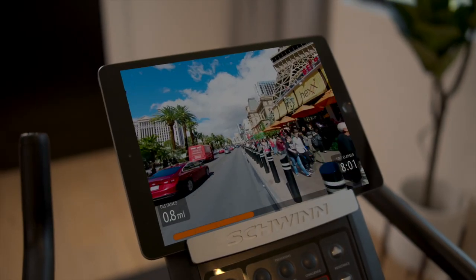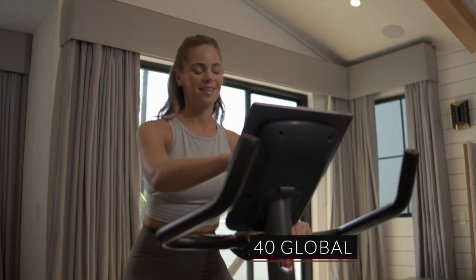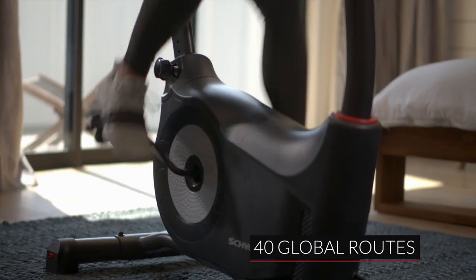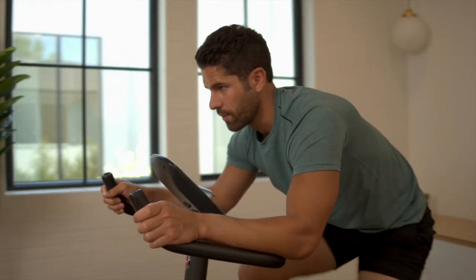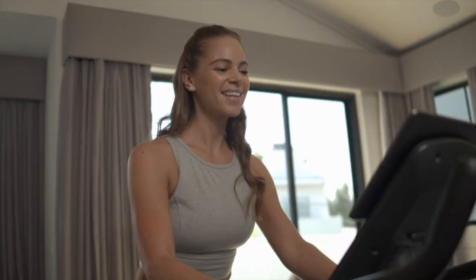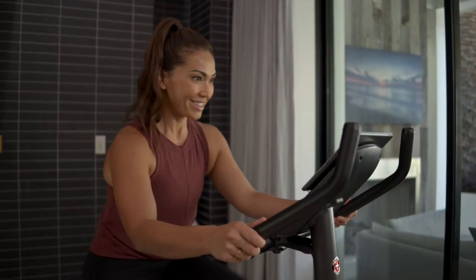Travel along the sun-drenched beaches of California, tour the Scottish Highlands, and enjoy many more courses while tracking your workout metrics. Fitness was never meant to be put in a box, and neither were you. Escape the everyday with the Schwinn 130 Upright Bike — your ticket to a life well lived.